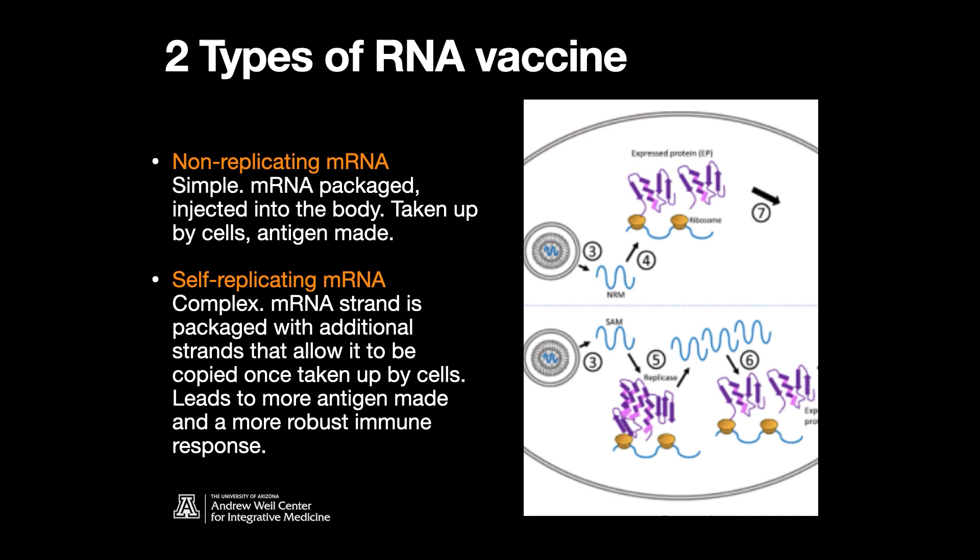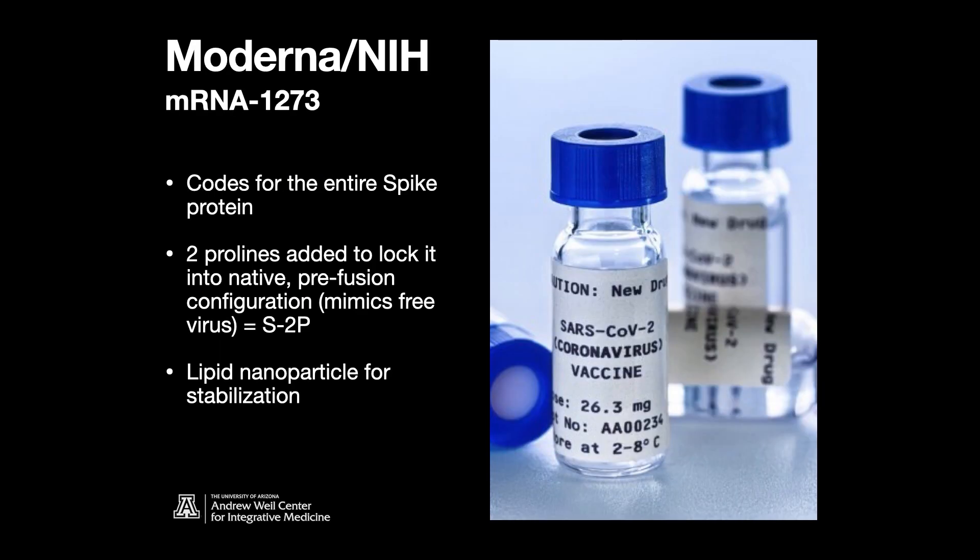Self-replicating is more complicated and would take a little longer to develop. Looking at the two vaccines at the forefront of our SARS-CoV-2 armamentarium: the first is Moderna, working with NIH, called mRNA-1273. It codes for the entire spike protein. They added a couple of prolines — a little genetic engineering — to lock it into the native pre-fusion configuration, mimicking the spike protein on the virus more accurately. It also uses a lipid nanoparticle for stabilization.